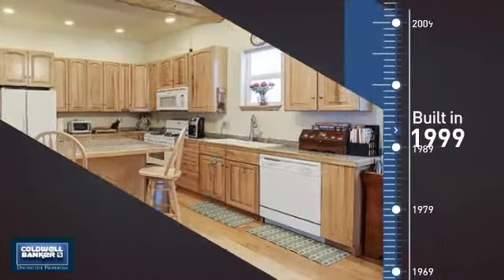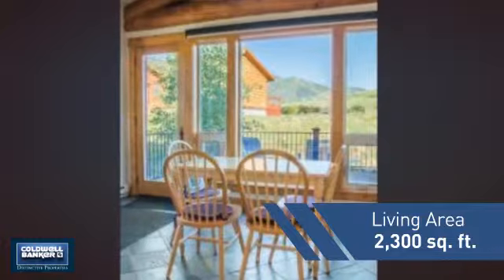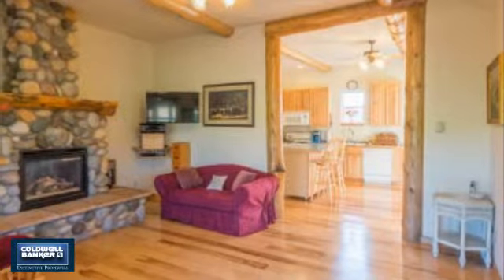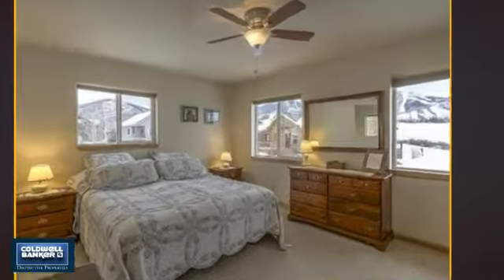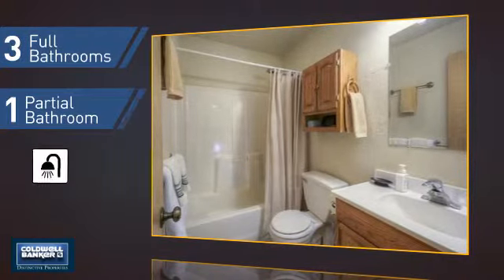This property was built in 1999 and features over 2,200 square feet of living space, giving you a spacious layout to play host or kick back and relax after a long day. Inside you'll find four bedrooms, so everyone has a private space to come home to, as well as three full bathrooms and one partial bathroom.